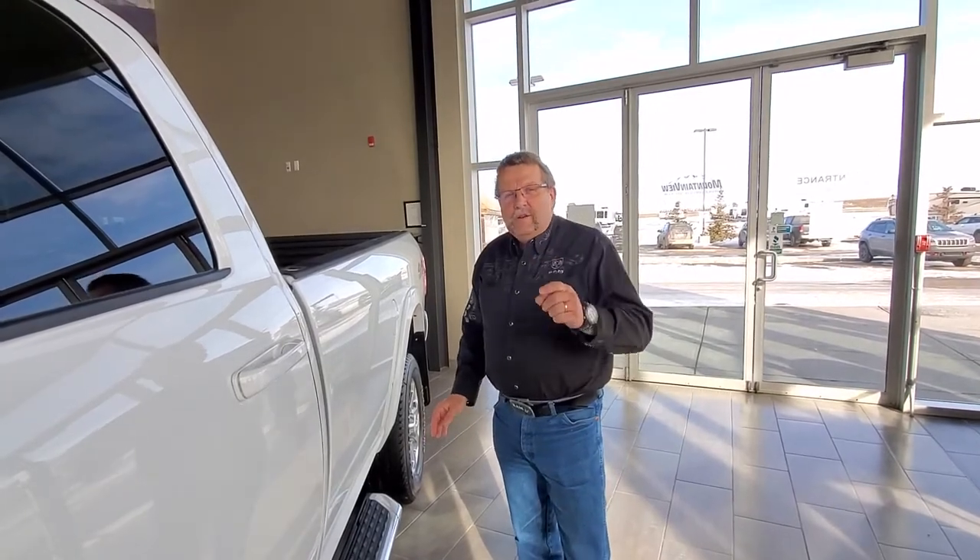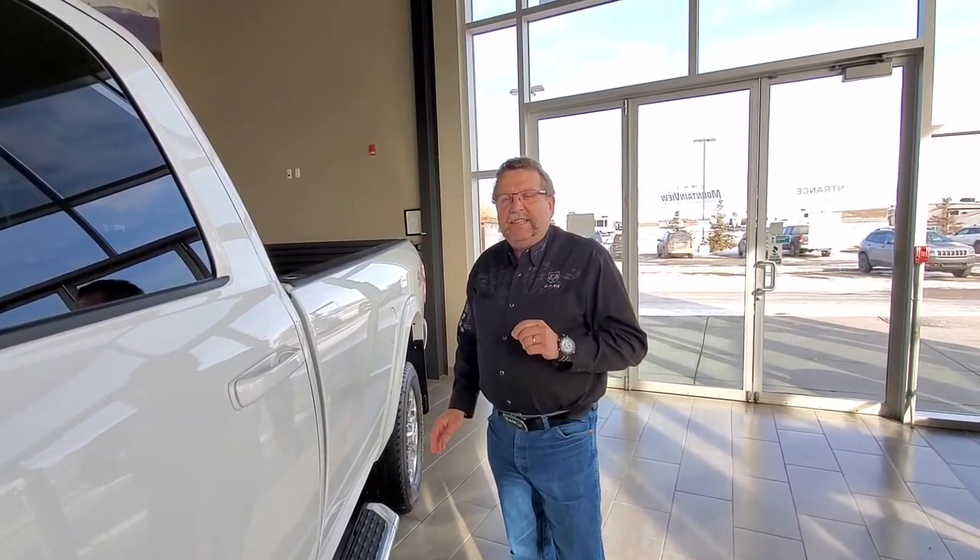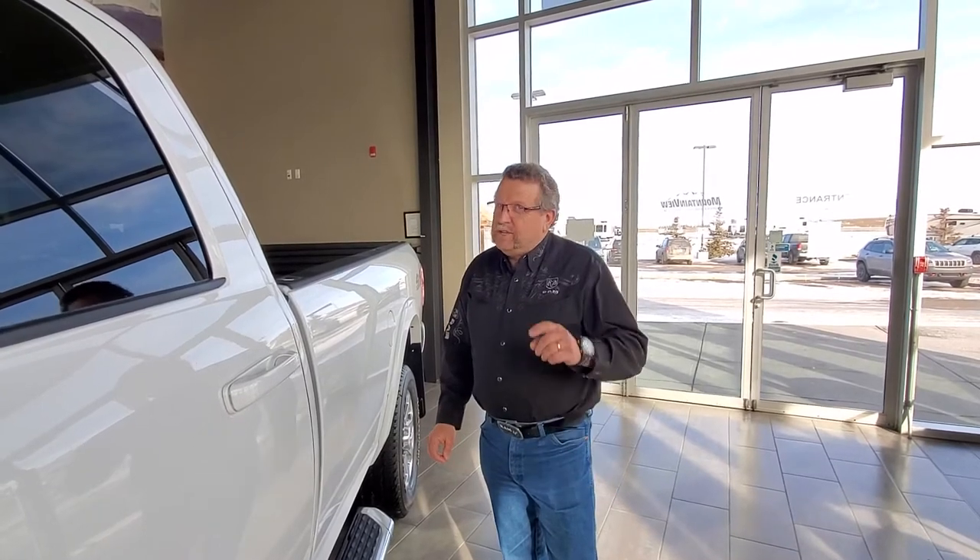That would be over $96,000. Guess what? With everything in except for GST, you can buy this truck for $80,000 — so just GST only. So where are you going to go? Mountain View Dodge.